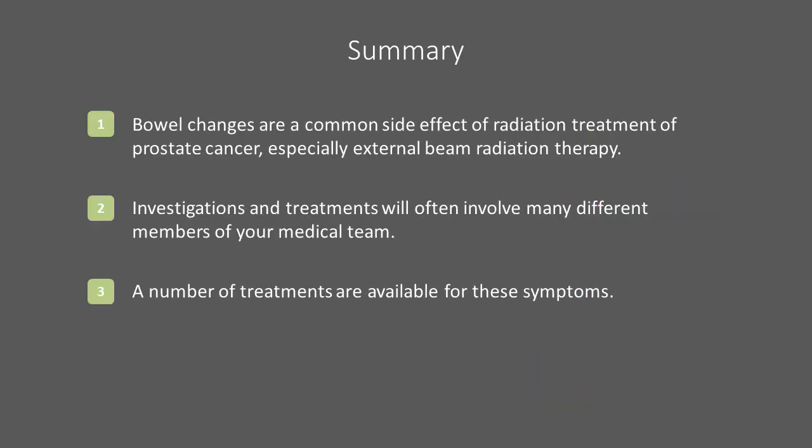Bowel changes are one of the most common side effects associated with prostate radiotherapy. Compared to brachytherapy, bowel habit changes are more common in those treated with external beam radiotherapy, especially if the pelvic lymph nodes were treated in addition to the prostate. Many patients will experience acute changes or minor chronic changes that do not affect their quality of life. Persistent changes which do affect quality of life are less common, but still important to consider. In this module, we briefly outlined some of the causes of these changes, along with potential investigations and treatments for them. If you are experiencing bothersome bowel changes following prostate radiotherapy, we encourage you to contact your healthcare team as successful treatments are available.